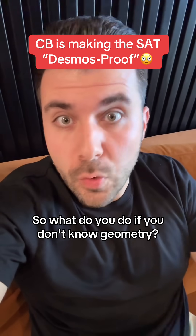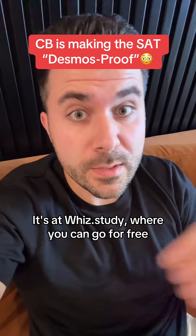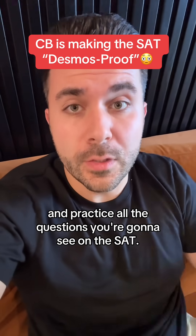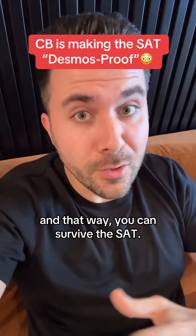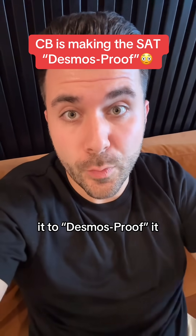So what do you do if you don't know geometry? Well, the good news is that I built a website called Wiz, where you can practice all the questions you're going to see on the SAT for free. So if you haven't yet, go make a profile there, and that way you can survive the SAT even as the College Board changes it to Desmos-proof it.